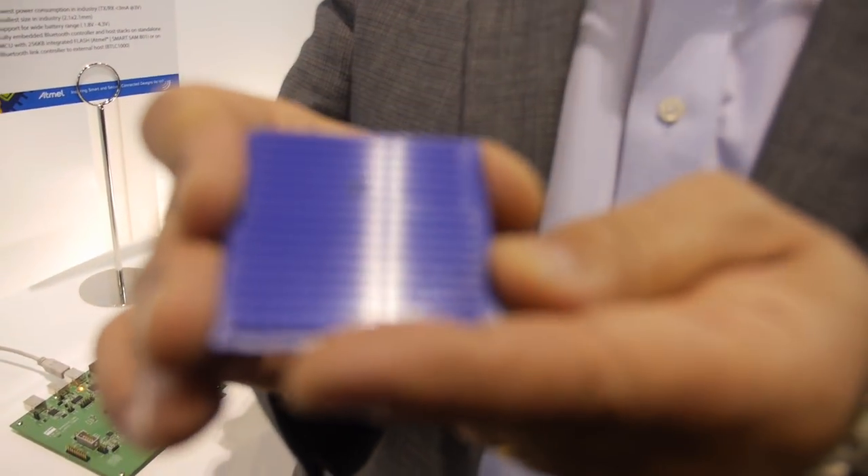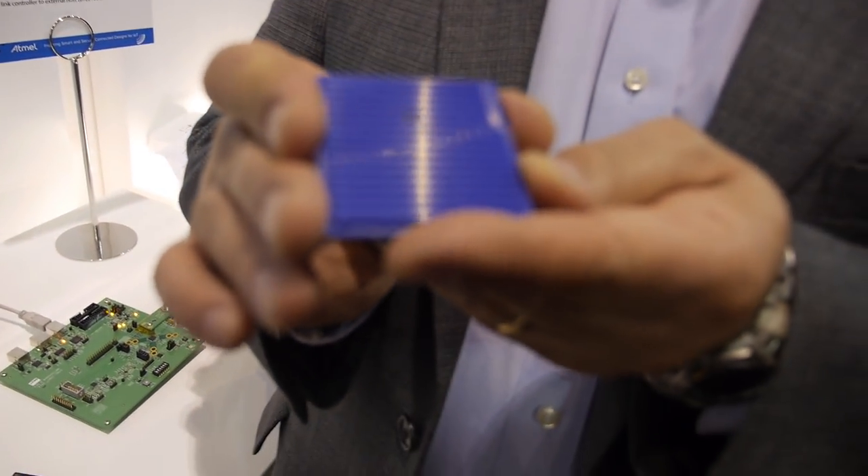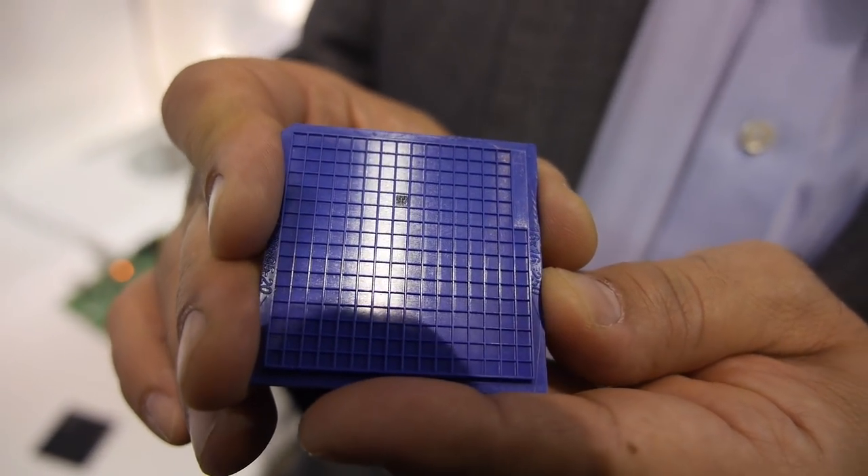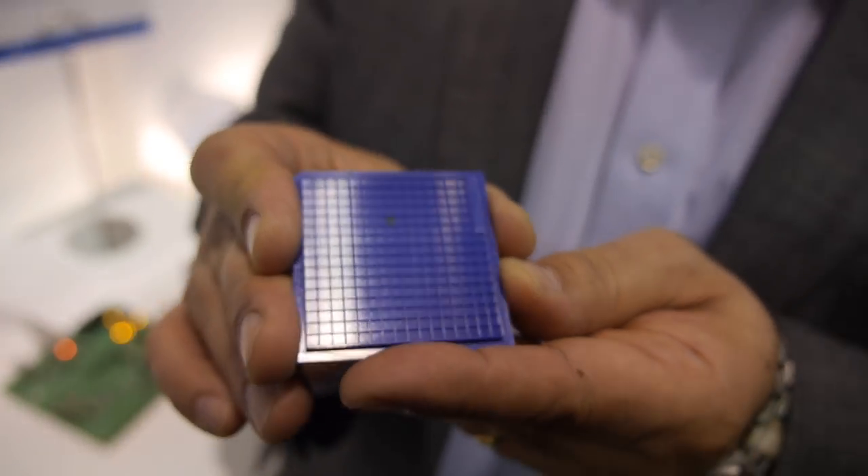From an application point of view, BLE is taking over lots of different applications around the home. It communicates with your smartphone, which is prevalent in every household. This particular chip is built on a Cortex M0, comes with 128k of ROM — almost 96k of which is available for application space — giving you lots of room to develop applications. It's a self-contained chip.